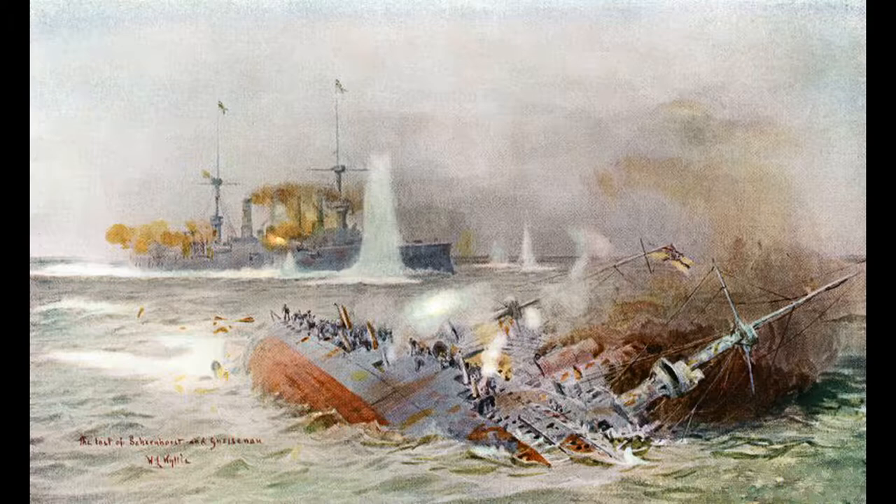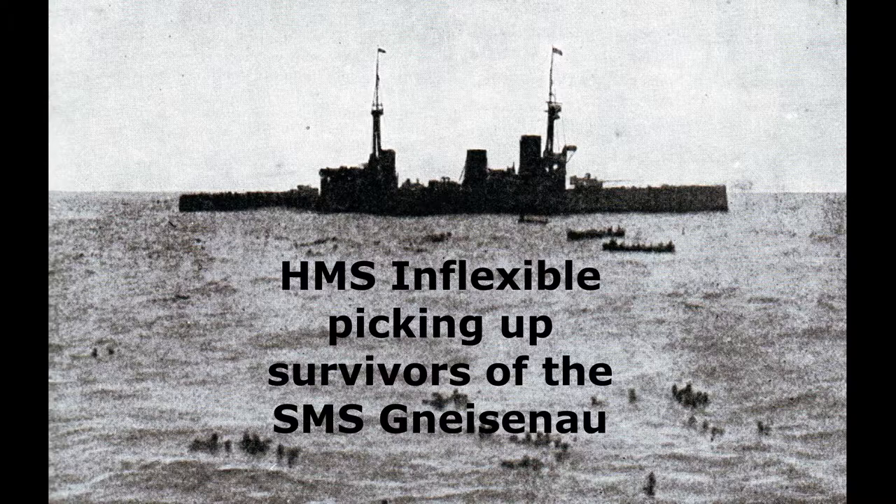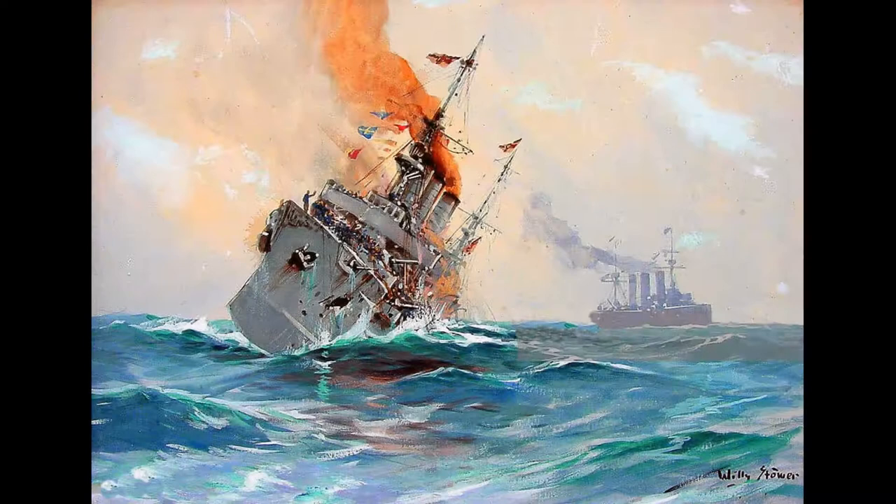However, the Gneisenau's boiler rooms had suffered damage during the course of the battle, reducing her speed to 16 knots. Despite her reduced speed, the Gneisenau continued to fight on, and at 1715 hours she scored a direct hit on HMS Invincible. However, at 1730 hours she had been heavily damaged by the prolonged engagement with the Invincible, Inflexible, and HMS Carnarvon. At 1802 hours, the Gneisenau sank with only 190 of her crew surviving.